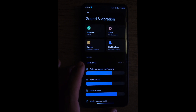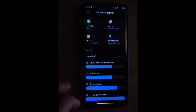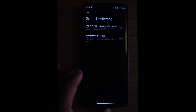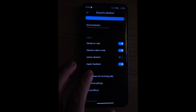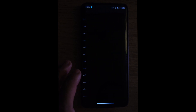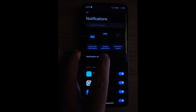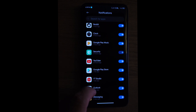Under Sound and Vibration you can choose all your notifications, alarms — everything sound assistant related. You have all those options in there. Under Notifications you have all the apps that you want to turn on notifications for — the lock screen, floating, or just notification badges. Just turn on and off the ones you don't want to see.